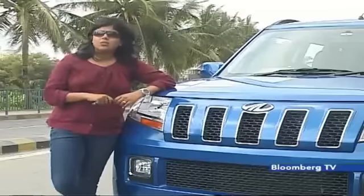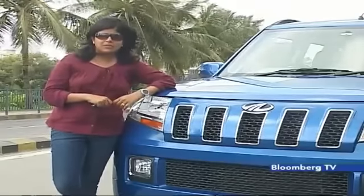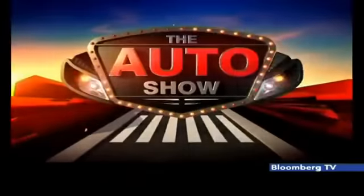Now, whether you should consider this version: if you are looking for more power and more refined driving dynamics, then you can look at this option. But remember, more power means a bit of a compromise on fuel efficiency and a slightly higher price. The manual version of the more powerful TUV-300 comes for around 9 lakh rupees, and the AMT version is close to 10 lakh rupees.